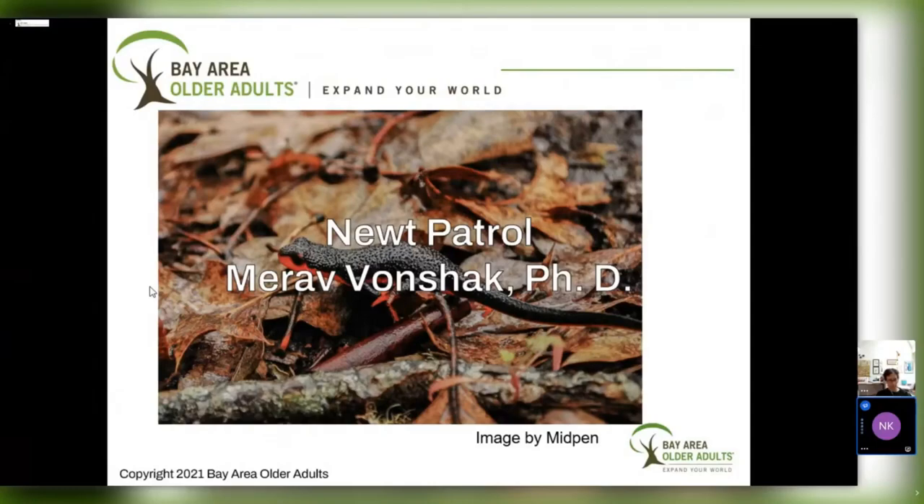I'd like to introduce Dr. Mira Fonsha, who's going to be teaching us about fascinating newts today and the important work that Newt Patrol is doing to save them. She received her PhD from Tel Aviv University, did her postdoctoral work at Stanford, and is a founder of BioBlitz and faculty at San Jose State.